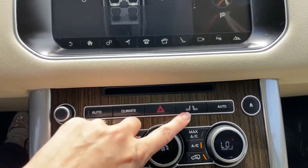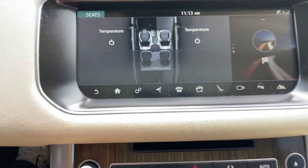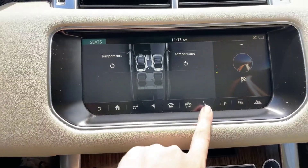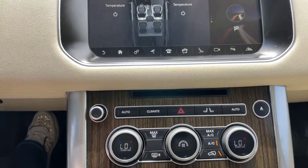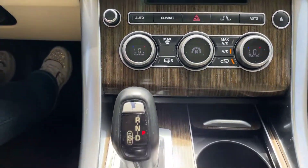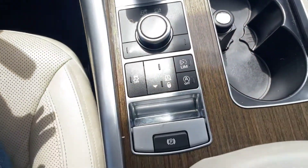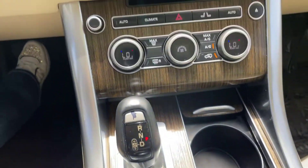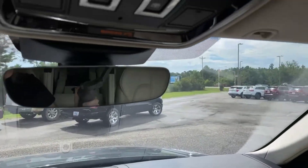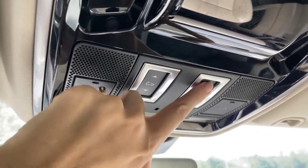This right here will give you all your temperature controls for your seats and everything here. We've got our gear shifter here, and right here we do have our controls for our panoramic roof.